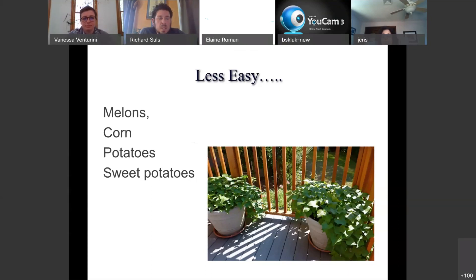Less easy things to grow, and things to avoid as a beginner, include melons, corn, potatoes, and sweet potatoes — though potatoes are actually pretty easy. If you have an old one starting to grow eyes, cut it into a few pieces and throw it into a five-gallon pot. I've had great results and also not-so-great results, but there's not much barrier to entry. Both potatoes and sweet potatoes can spread like wildfire if planted directly in the soil, so container gardening is really good for keeping them from taking over your garden. There's also a link shared in the chat for self-watering containers worth checking out.